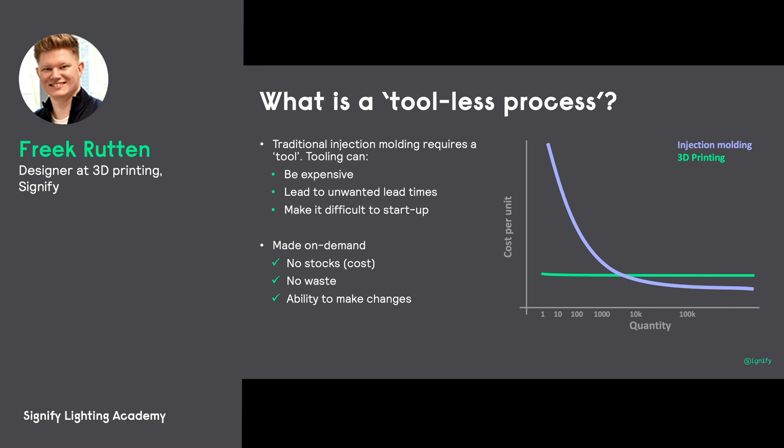As you see by the green line on this graph, from a quantity of one piece, we can really just start creating, and we have a very flat curve to expand this. Theoretically, as we have more hubs opening around the world, we can continue to grow our capacity as well.